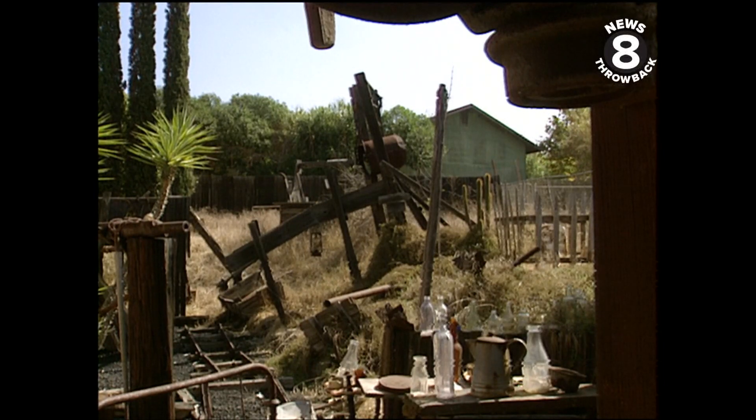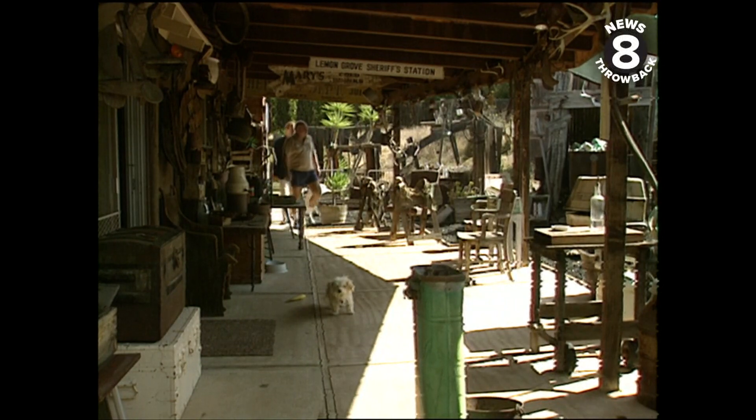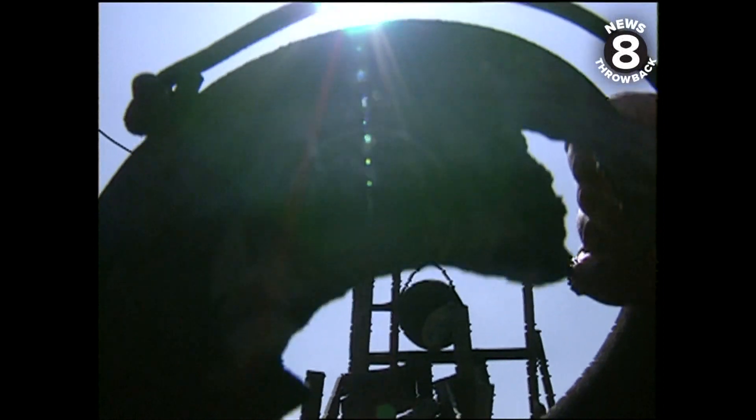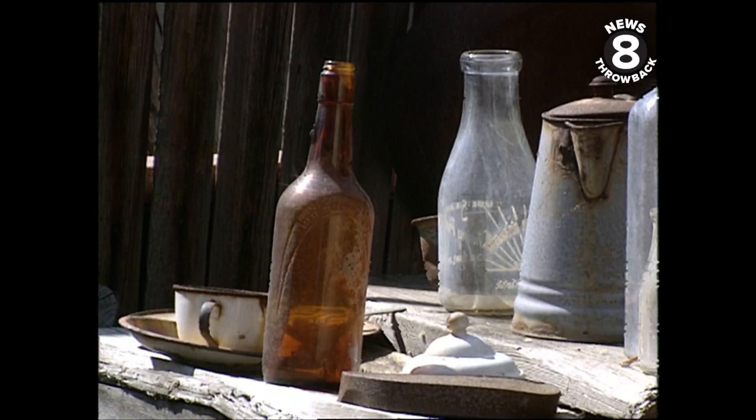To some, this would be a backyard of clutter. To Robert Sams, it's been a lifelong labor of love. He found most of this stuff out in the desert, out of abandoned mine shafts and tunnels and towns. Robert has recreated an old mining camp.